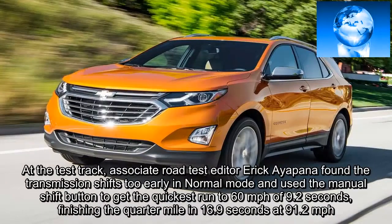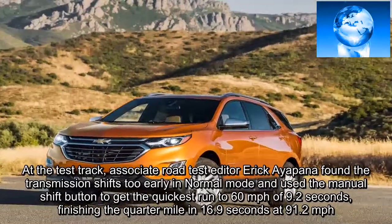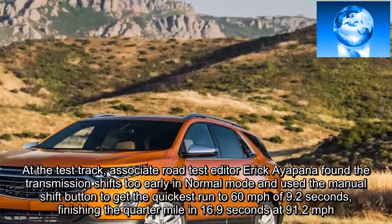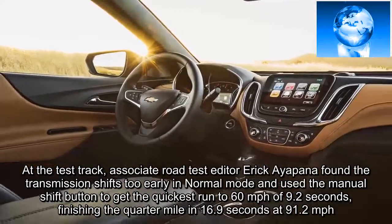At the test track, associate road test editor Eric Evon found the transmission shifts too early in normal mode and used the manual shift button to get the quickest run to 60 mph of 9.2 seconds, finishing a quarter-mile in 16.9 seconds at 91.2 mph.